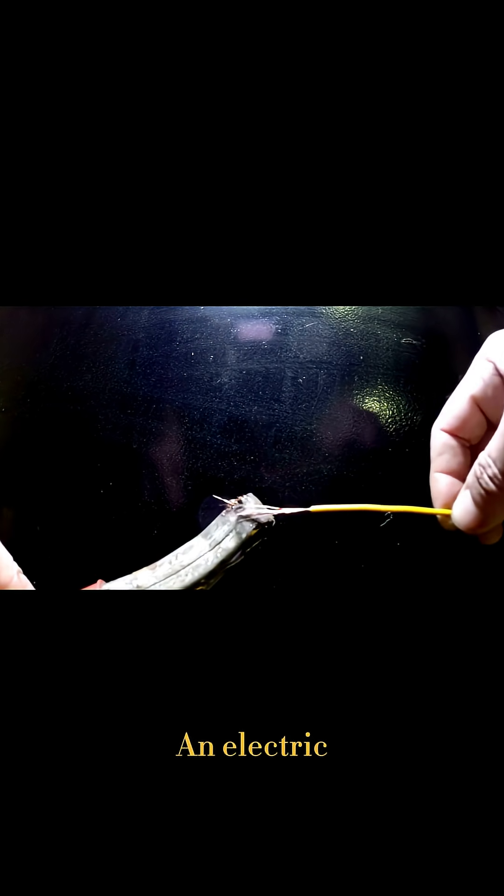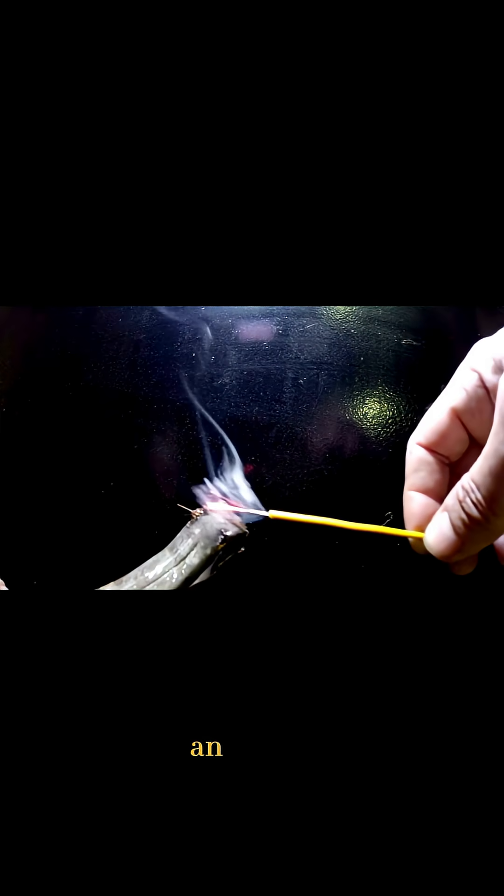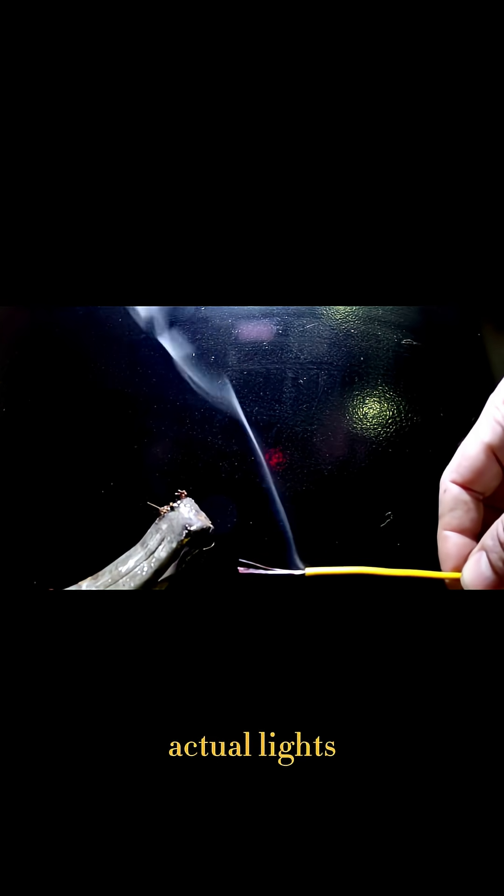Shockingly real. An electric eel generated enough voltage to momentarily light up an entire aquarium tank. Actual lights turned on.